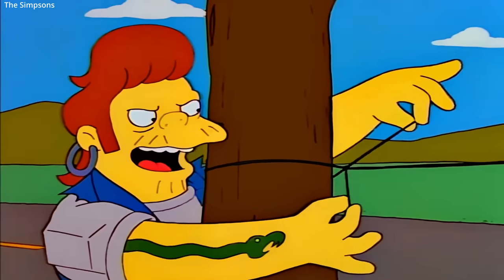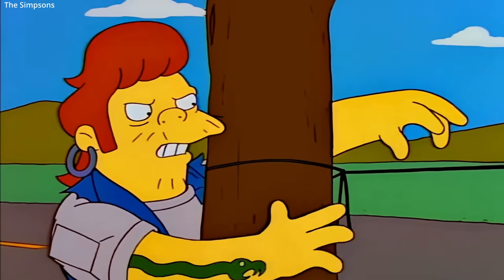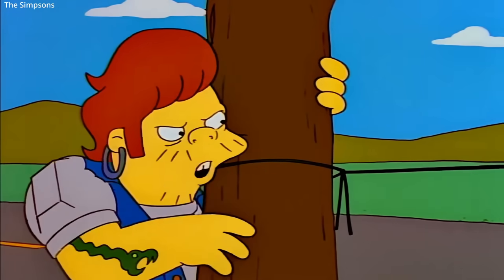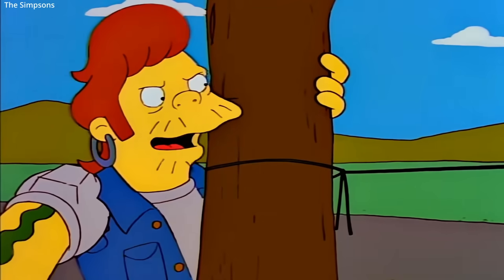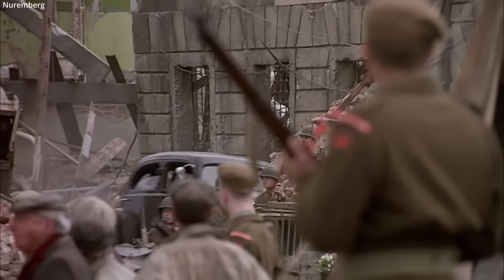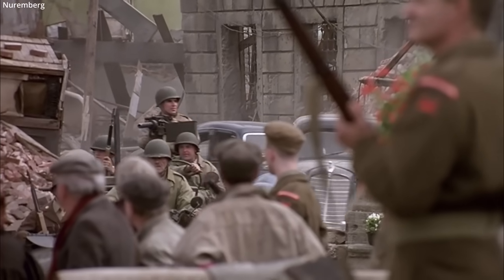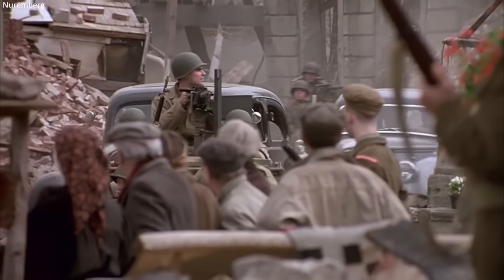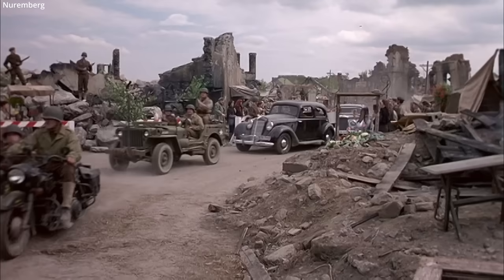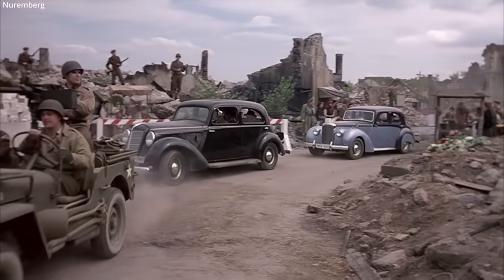Though somewhat of a pop culture cliché, taut wire traps have been popular throughout history as they are a simple and effective way to wound, kill, or disrupt enemy vehicles — particularly open-top vehicles and motorcycles. Jeeps were vulnerable as many drove with their windows down so their windshield didn't reflect sunlight and expose their position, and the window down also made firing from a Jeep much easier.